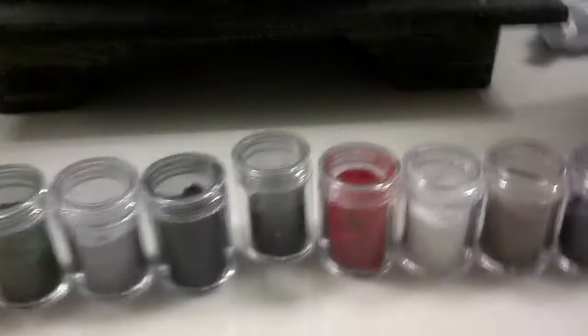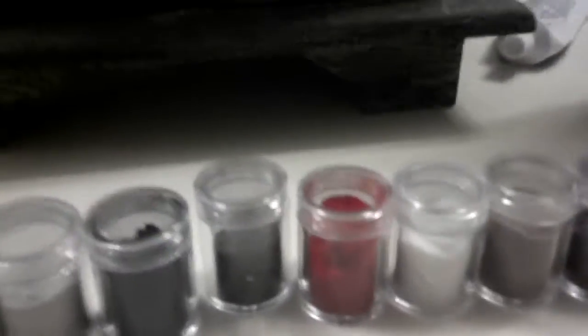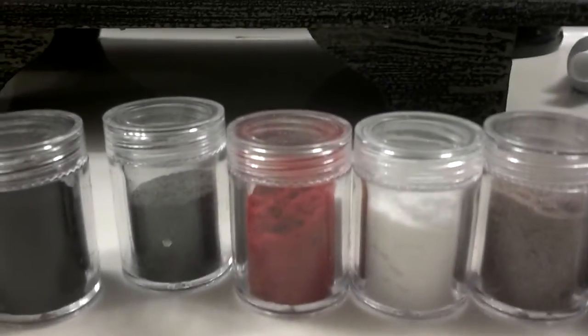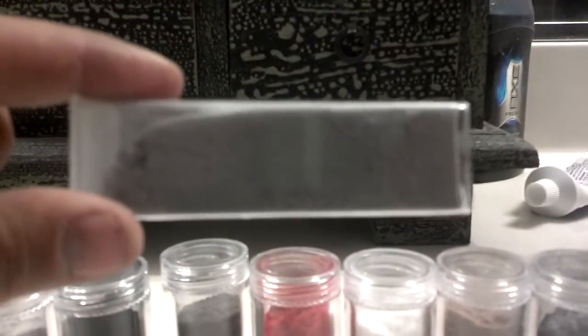Hey YouTube. Real quick, I wanted to share with you guys. I was on eBay looking for flocking powder, and this is what I bought at our hobby store.